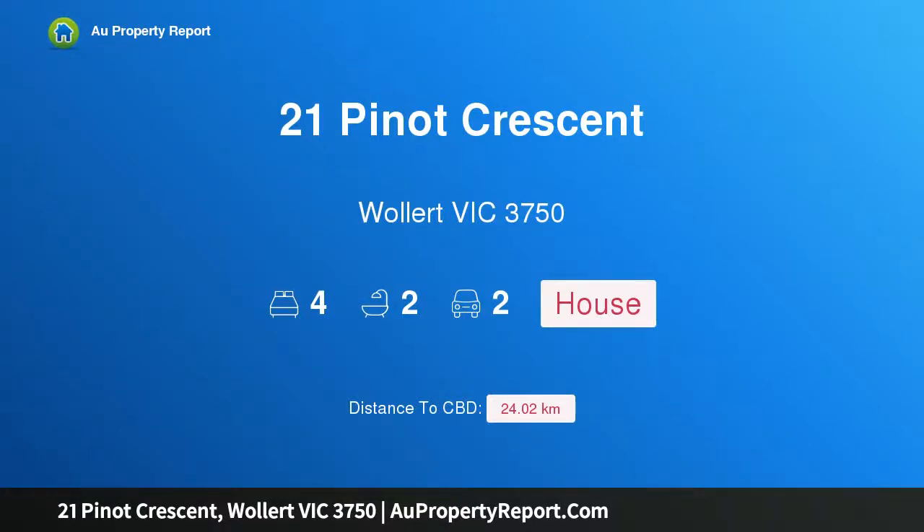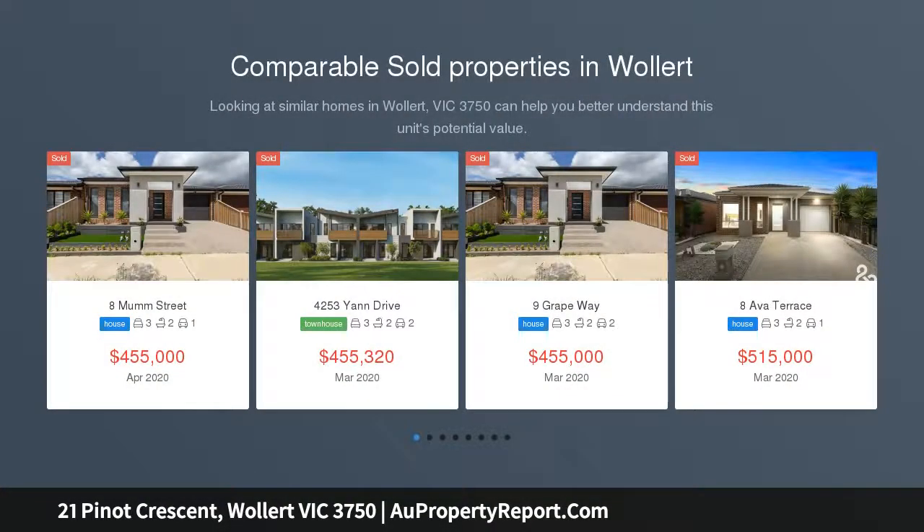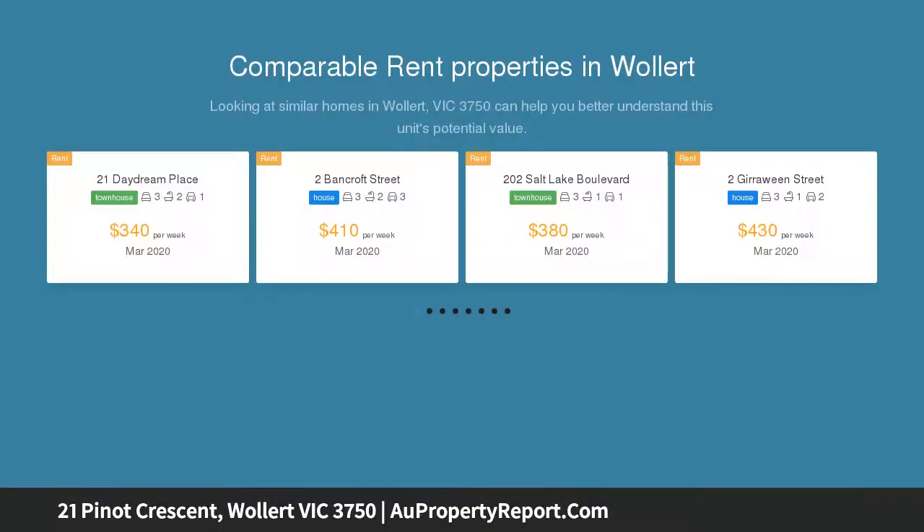Hi, I am glad to introduce Property 21 Pinot Crescent, Wallan Victoria 3750, a great family home. This is one of the most sought-after estates in Wallan, with many families looking to make Aramont their home — a well-planned community to be developed.